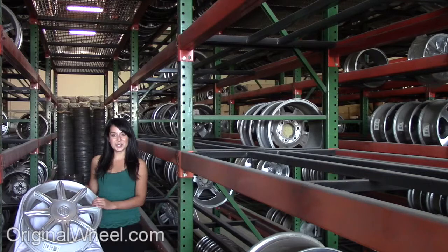If you have any questions or you need help finding a Buick Lucerne wheel, call us toll free. Stay tuned for a short video tour.